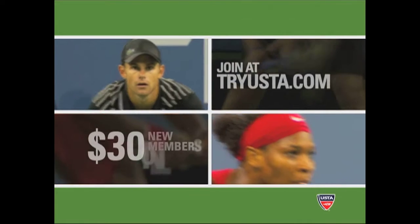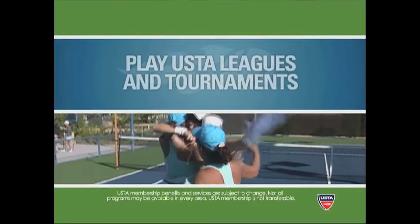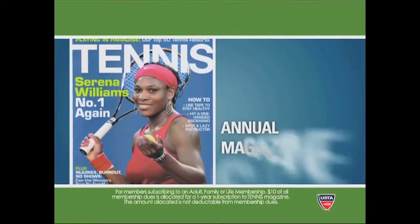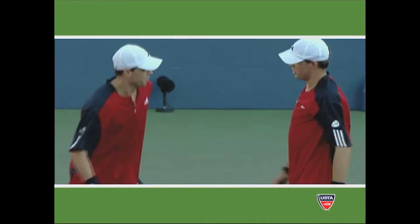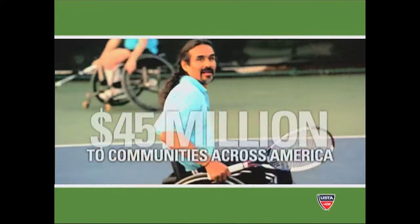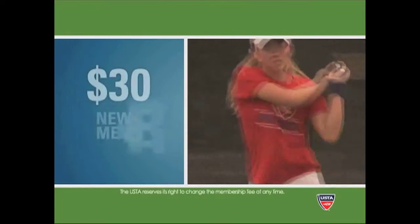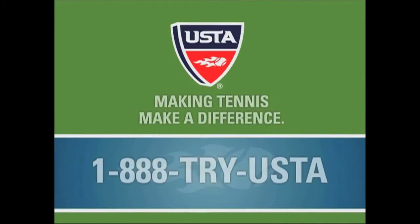Join the United States Tennis Association and make a difference in your life. Play in USTA leagues and tournaments, get Tennis and USTA magazines for a full year, and score this official U.S. Open hat. When you join, you'll also make a difference in the lives of others, because your membership helps the USTA give millions to communities across America. Start making a difference today — to join, call 1-888-TRY-USTA.